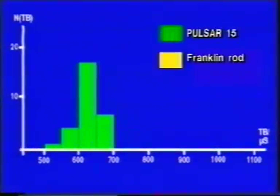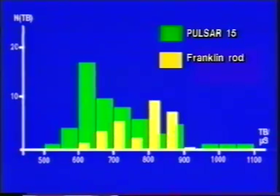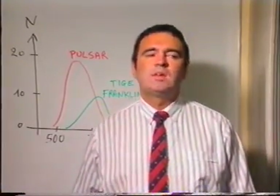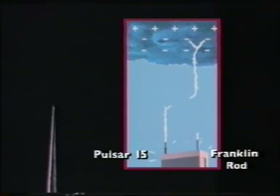We can see right away that the number of breakdowns obtained with the Pulsar is greater than the number observed on the Franklin rod. The Pulsar also displays a breakdown advance of a few hundred microseconds. In natural conditions, it can be estimated that the Pulsar system will be more effective than the Franklin rod because it will capture the lightning earlier and more often.